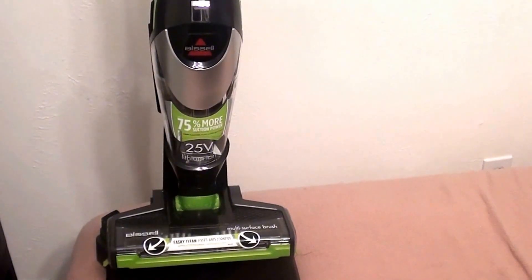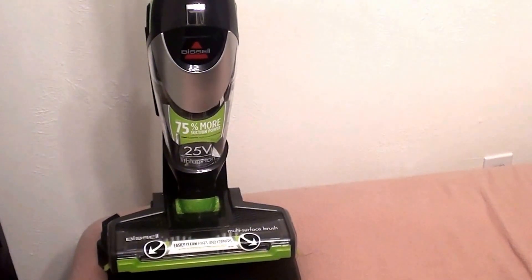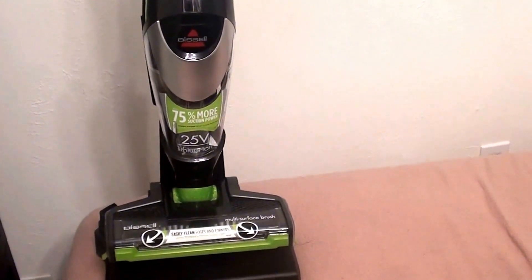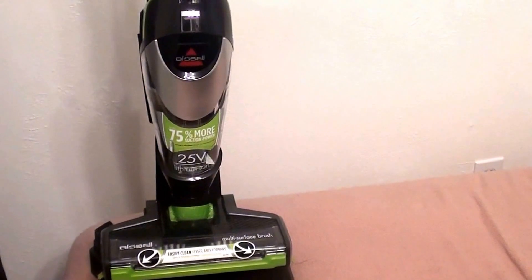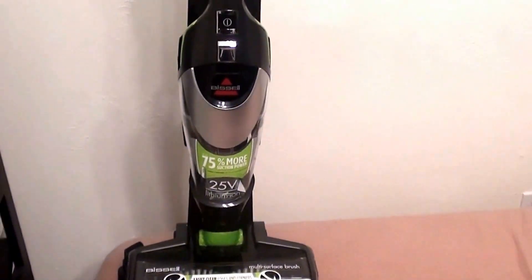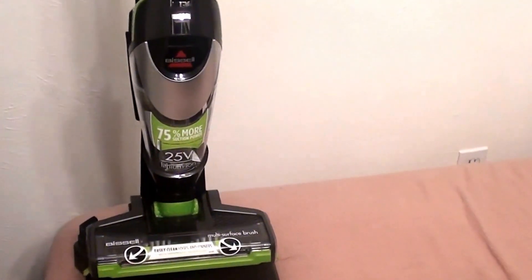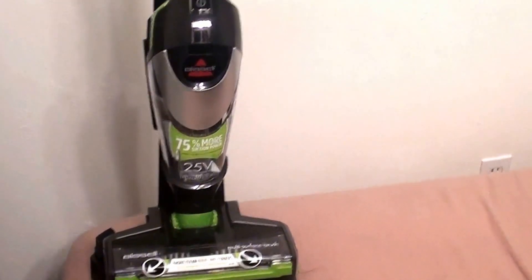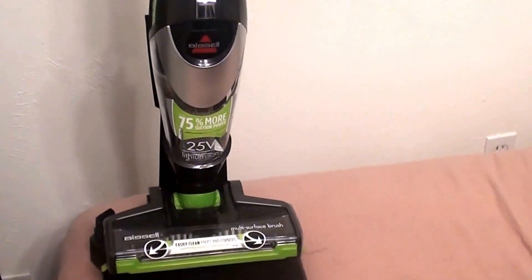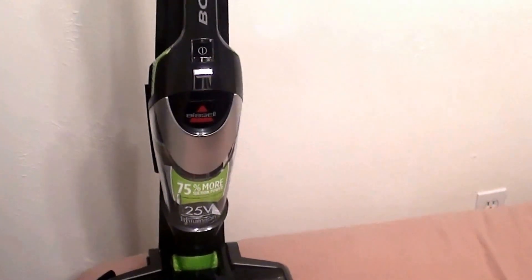Anyhow, I've had this for about a month. I bought it at Target — online at Target.com — and I will link it in the description below. I paid, I believe, around 215 to 216 dollars. At first that sounded a little pricey for a stick vac, but this is honestly the greatest stick vac I've ever owned.